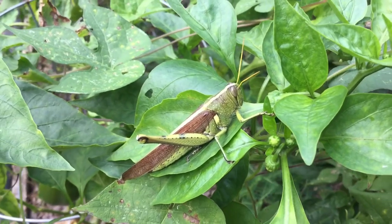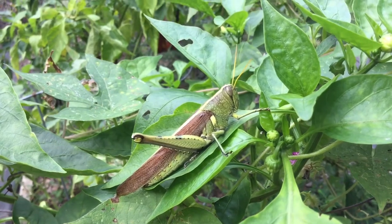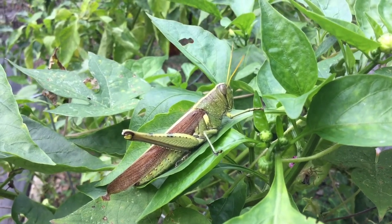Once found, they are also hard to catch and tough to handle. Try sneaking up on it if you can. Catch it before it flies and gets away.